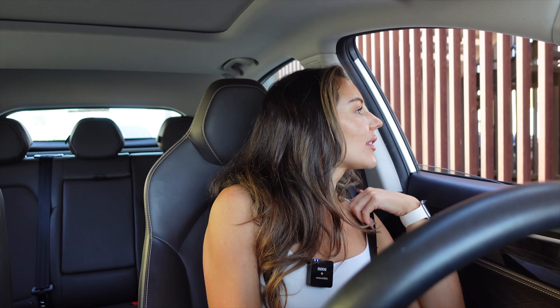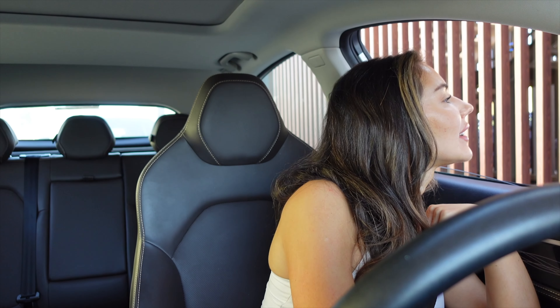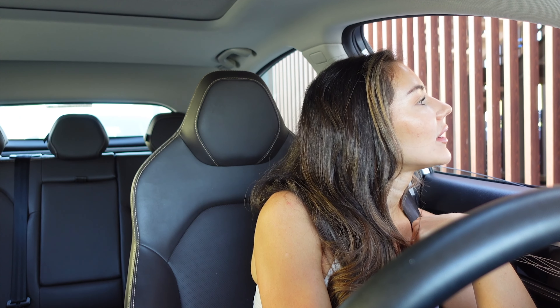Good morning, Starbucks! I asked what cold brews they do and then just went for an iced flat white with sugar-free vanilla. That's everything — thank you!